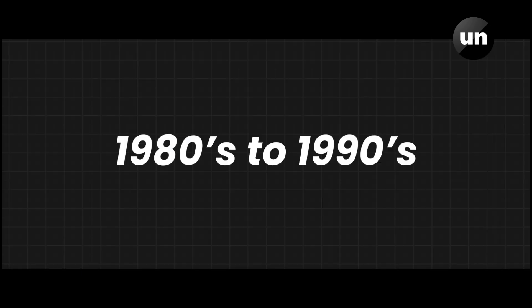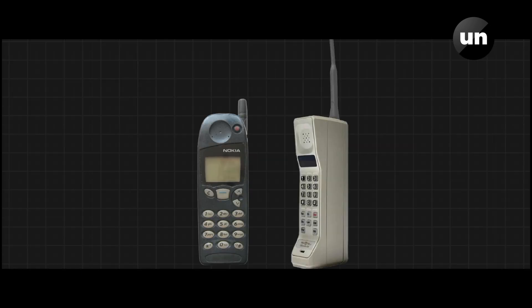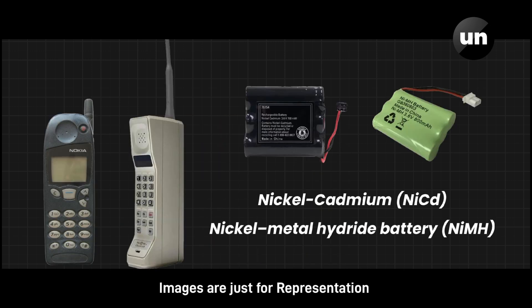In the 1980s or 1990s, there were nickel cadmium or nickel metal hydrate batteries. This battery had a problem called the memory effect.